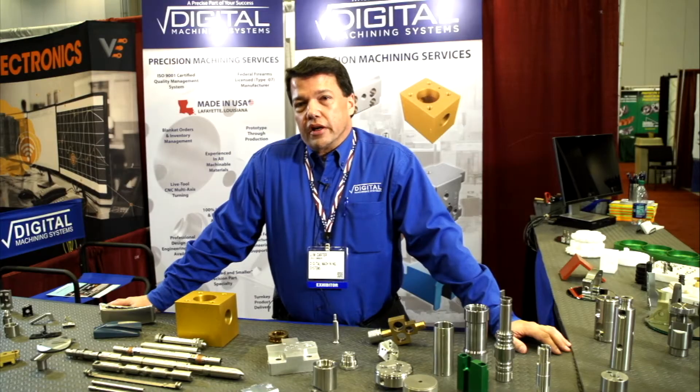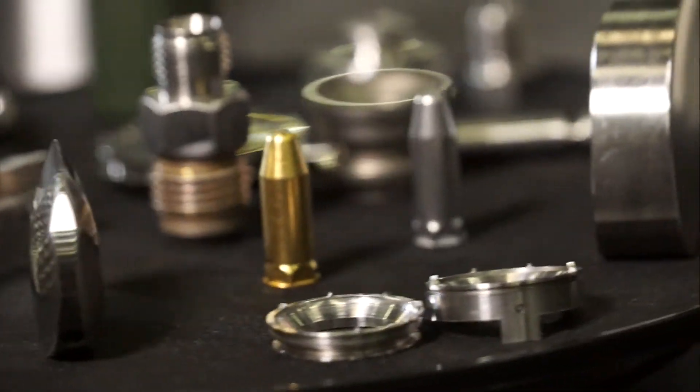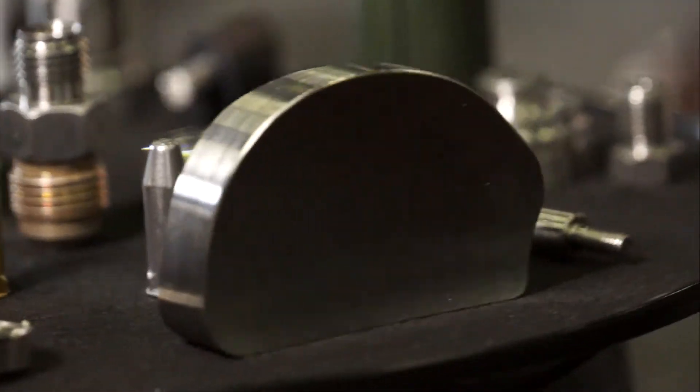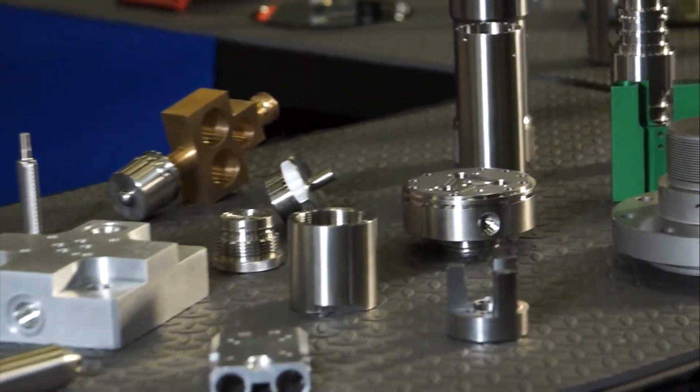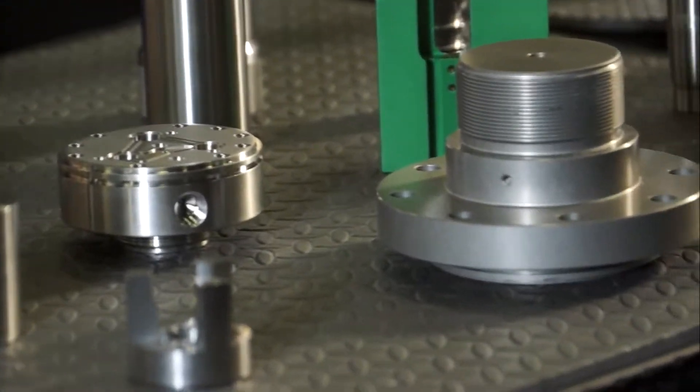We focus on shoebox size and smaller components — if it fits in a shoebox, we can probably machine it. We have four mechanical engineers on staff, which allows us to communicate directly with our customers' engineers, speak their language, so to speak. We do a good job working with those guys all the way from prototype and reverse engineering through production.